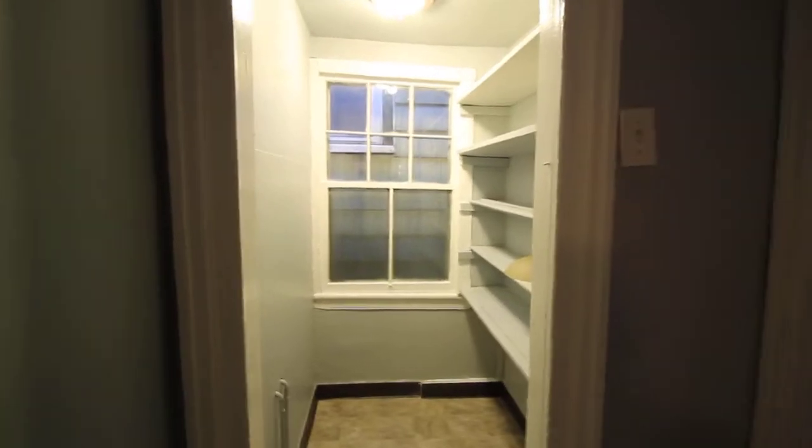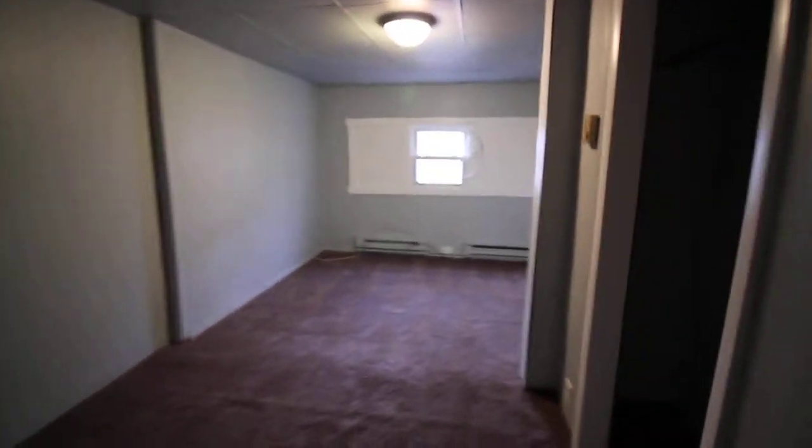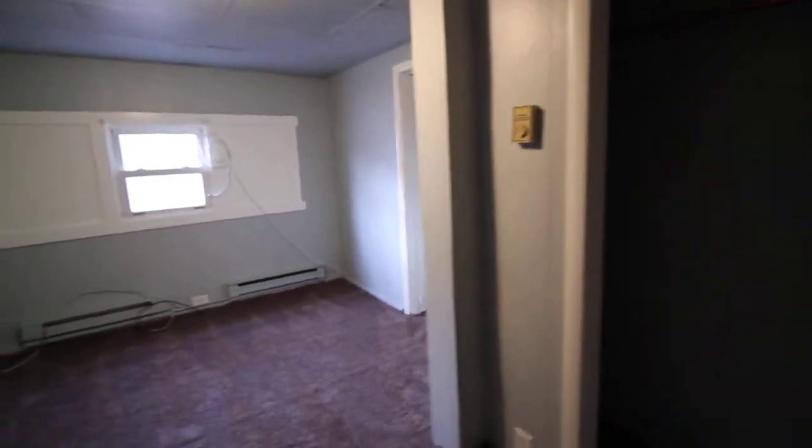There's a very large pantry off your main entry. The bedroom is massive with two closets, and it's just been newly carpeted.